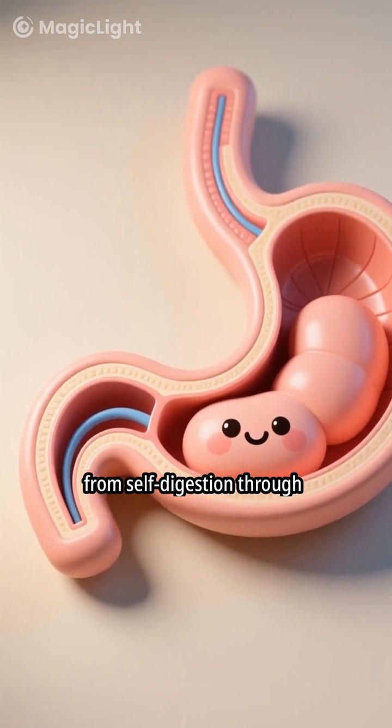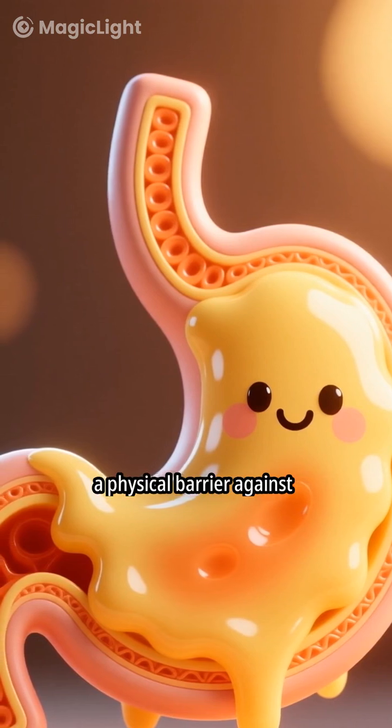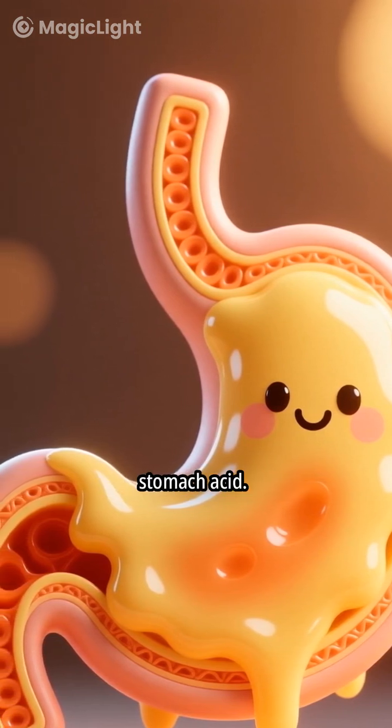The stomach protects itself from self-digestion through multiple mechanisms. A thick mucus layer coats the stomach lining, providing a physical barrier against stomach acid.